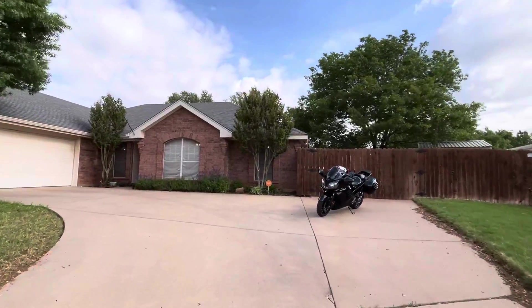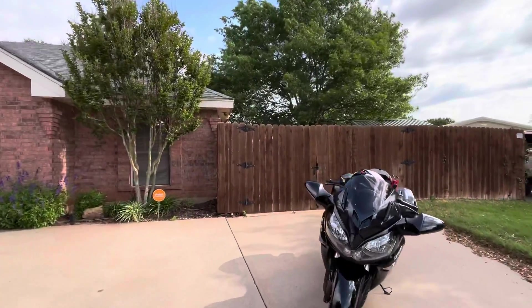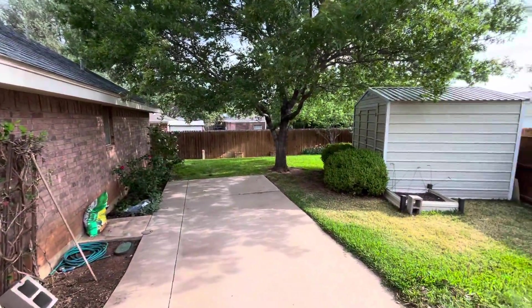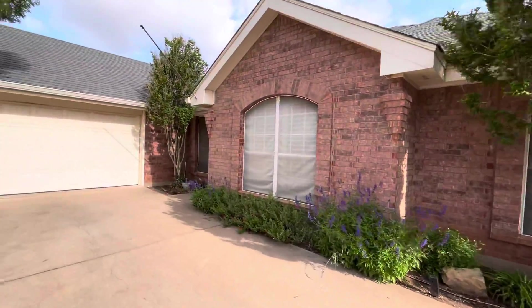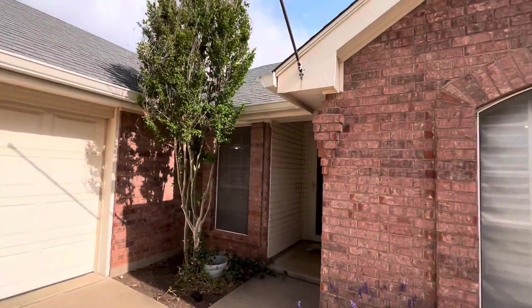I like the nice big wide driveway. It's got a double gate right here, and then on the other side of that gate there's a nice big parking pad, so you could put a boat or a camper or something back there. Love the big tree in the front yard and all the landscaping. I like the fact that it's got gutters here on the front.